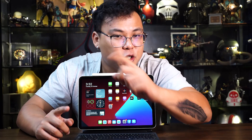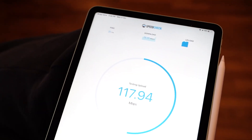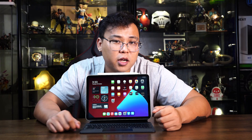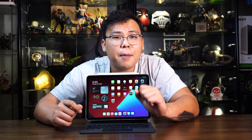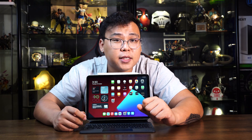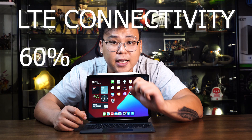With the super-fast Wi-Fi 6 capability, you can be well assured that you will stay connected whether you're working from home or anywhere, as long as there's Wi-Fi. Unfortunately, the iPad Air is not 5G-enabled, but Apple has made improvements on its LTE connectivity, making it 60% faster.